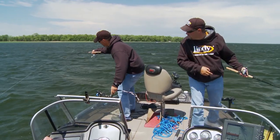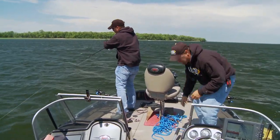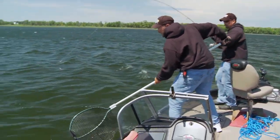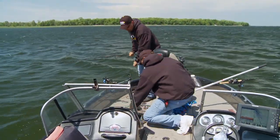There he is — got him! Boy, that wind's really starting to howl, isn't it? Yeah, she's really howling today. Good job. That's a good walleye.